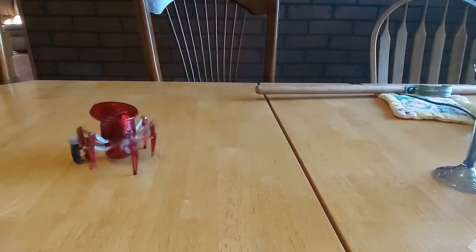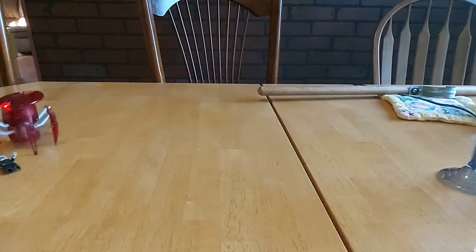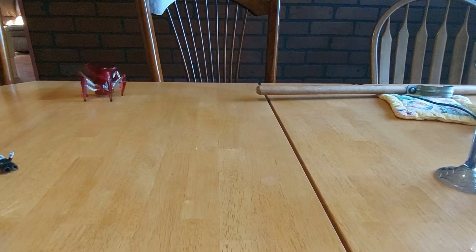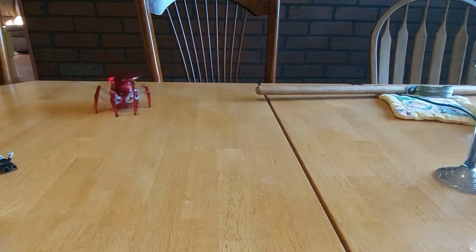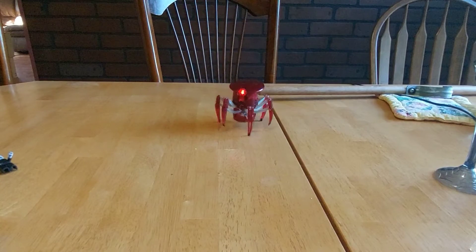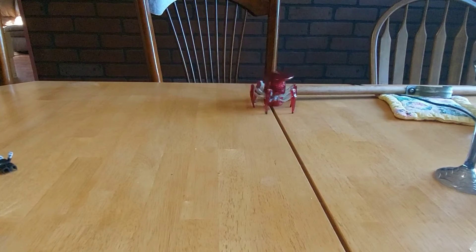We'll get him up, we'll knock him over. I'm gonna get him — oh yeah, I couldn't get him. Really cool, just having fun with my toys here.